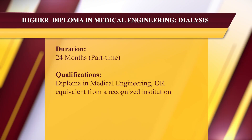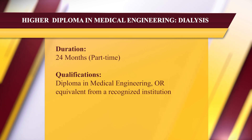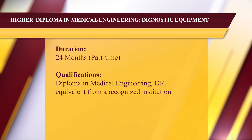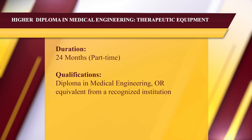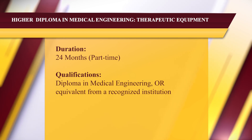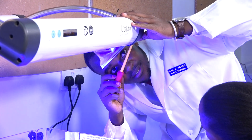We also have higher diploma programs. Basically we have three higher diplomas, which are specializations in particular areas. The first is higher diploma in medical engineering dialysis, dealing with dialysis equipment. The second is higher diploma in medical engineering diagnostic equipment. The third is higher diploma in medical engineering therapeutic equipment. To qualify for any higher diploma, you must have attained a diploma in medical engineering from KMTC or another recognized institution.